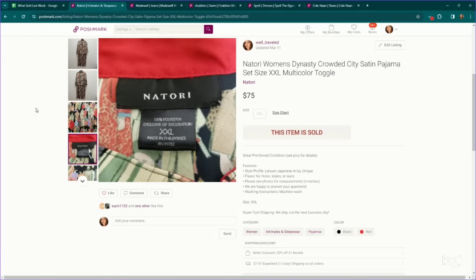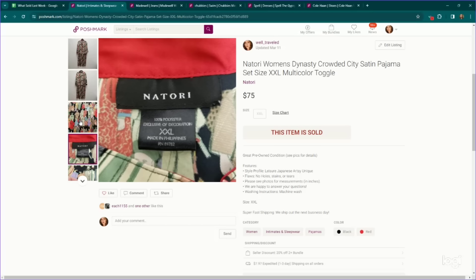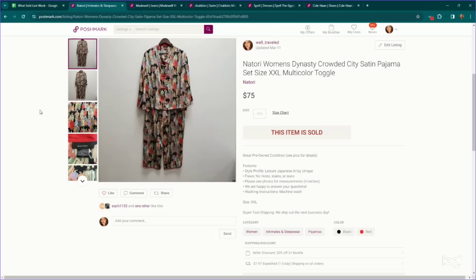This is a great brand to look for in the pajama section, depending on what you have — Notori. This is a very interesting piece that also came from that vintage warehouse haul. I actually think we got two sets of these. This is called the Dynasty crowded city satin pajama pants set with the top, size extra extra large, which definitely helped. It sold for $75.